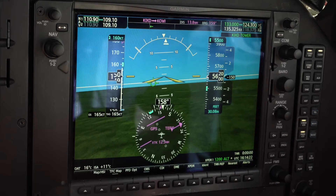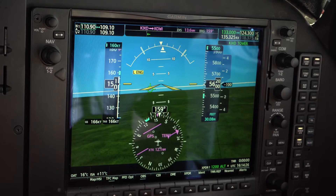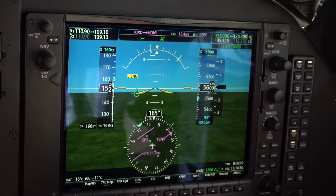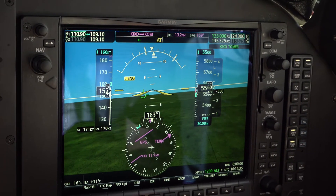Next, we'll demonstrate one engine inoperative ESP. Garmin has taken Electronic Stability and Protection, or ESP, one step further in the King Air with the introduction of one engine inoperative ESP. Just like ESP, one engine inoperative ESP is active while the pilot is hand-flying the aircraft. In the event of an engine failure in the King Air, one engine inoperative ESP pitch and roll limits are automatically adjusted to help prevent the pilot from making excessive pitch and bank angles.